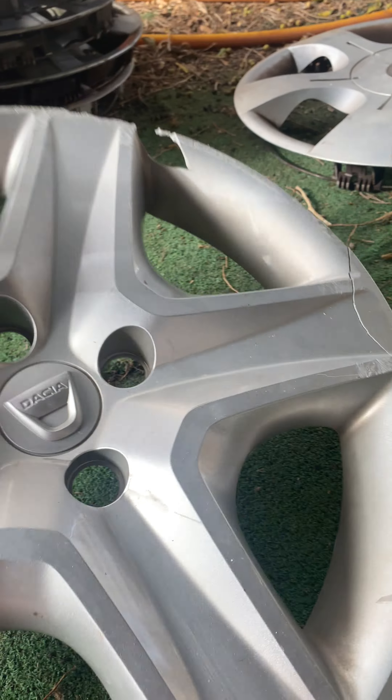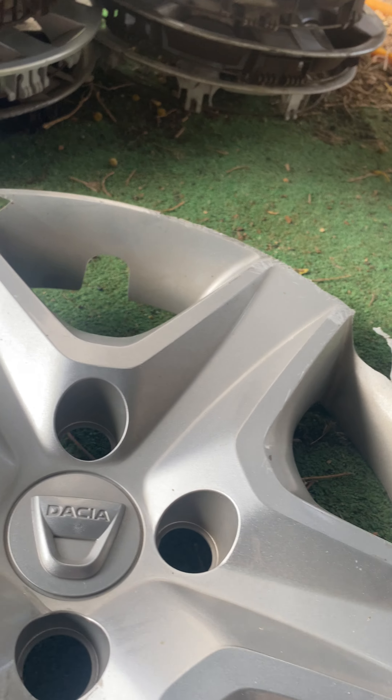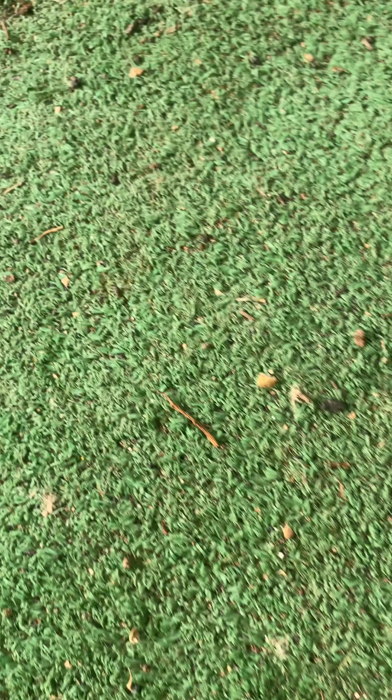Next is this Dacia Stepway hubcap. There's a crack here and two chunks missing, but it's a nice one and all complete. I think this is not going to Germany, but yeah, I don't know.